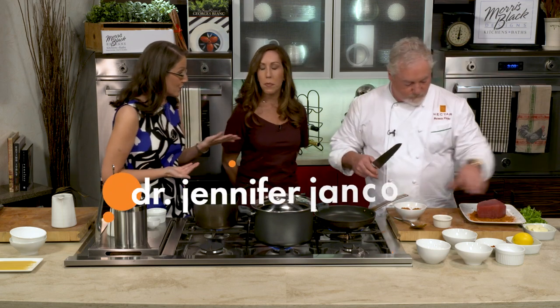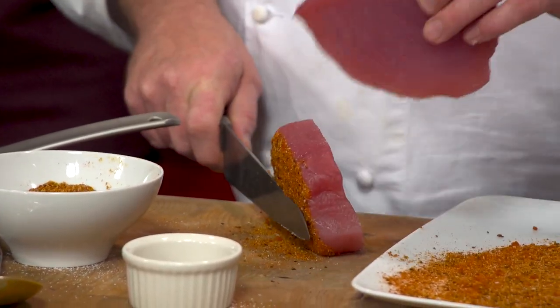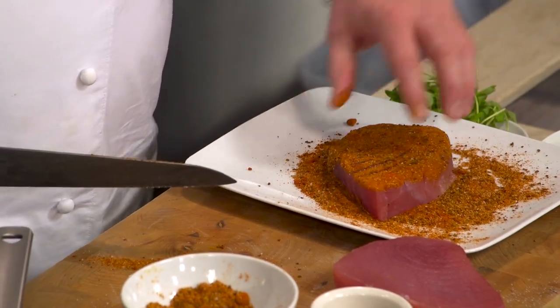Fish is another nice food for children to eat too. Under a year of age we don't do that a whole lot, but after that, sure, go for it. There are many different kinds, and tuna is a great way to give fish to your children — and it doesn't always have to be from a can.